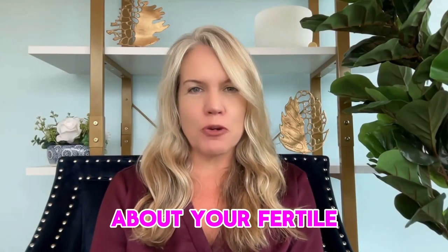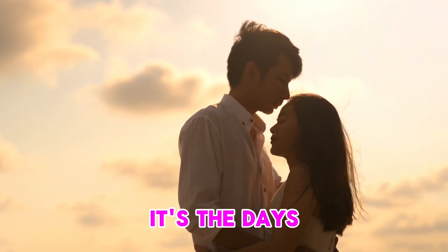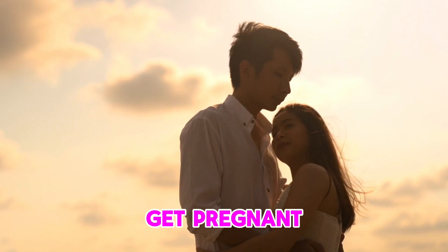Hi, I'm Dr. Annie. Today we're going to talk about your fertile window and why it's important. What is your fertile window? It's the days during the month when you can get pregnant.